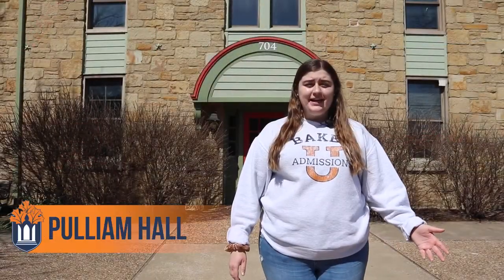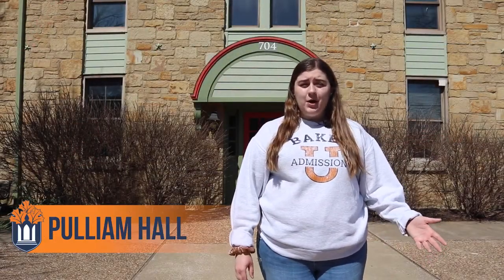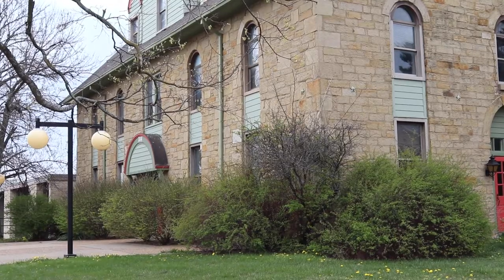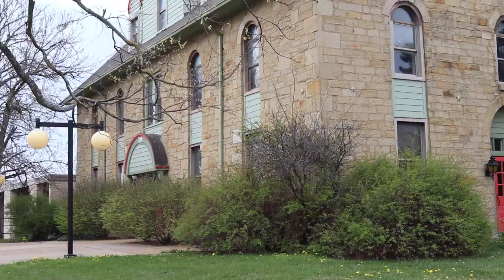Our first stop on our tour today is Pulliam. Pulliam is the home of our Mass Media Department and our newspaper and radio workshops. There are lots of great opportunities to find your major and your home here, and it is a really great place to express yourself.